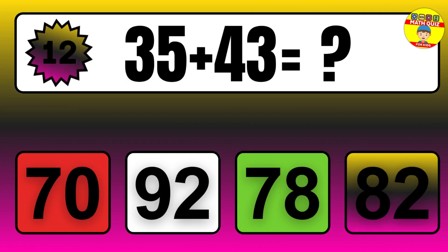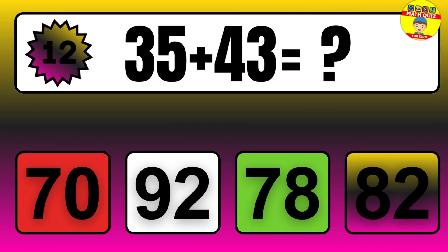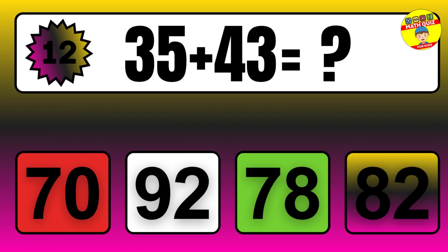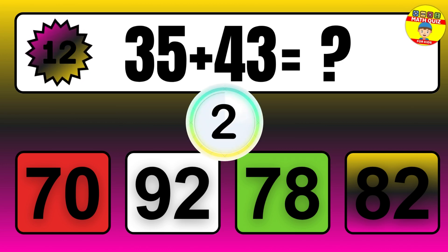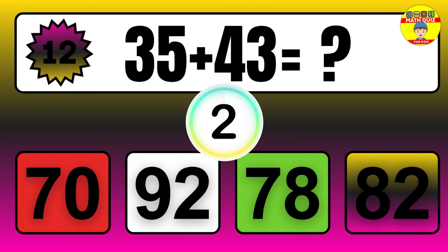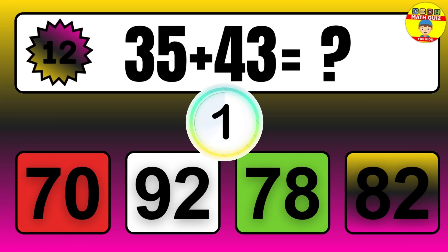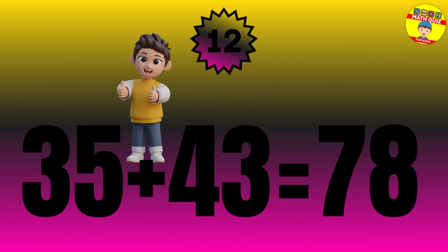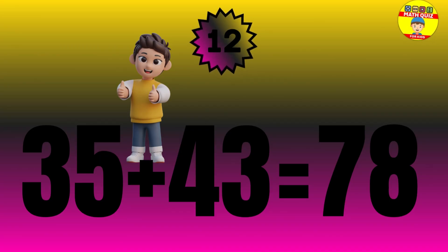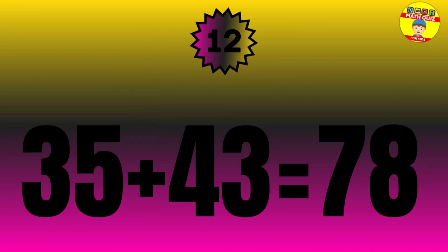Question: 35 plus 43 equals what? The answer is 35 plus 43 equals 78.